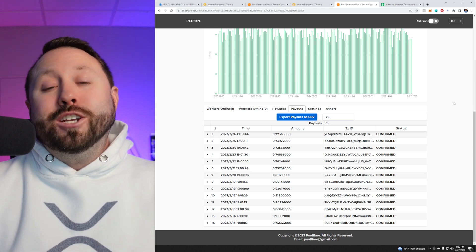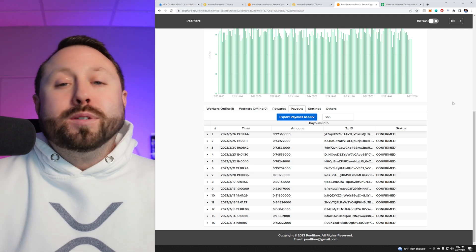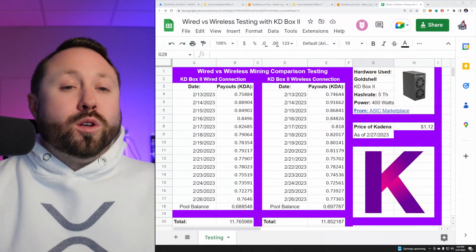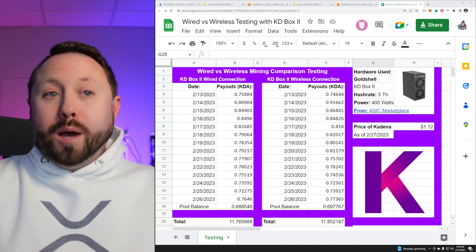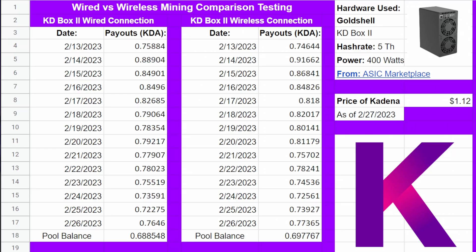Now let's jump over to our spreadsheet and go through which one actually mined more when it comes to Kadena per day — our wired KD Box 2 or our wireless. If you want to look at this at your own pace, I'll put a link to the spreadsheet down below; it's completely public and available. We have our KD Box 2 wired and KD Box 2 wireless with all the metrics pulled from our payouts. Profitability and numbers are based on today, February 27th at around 5:50 p.m. Eastern, putting Kadena at $1.12.